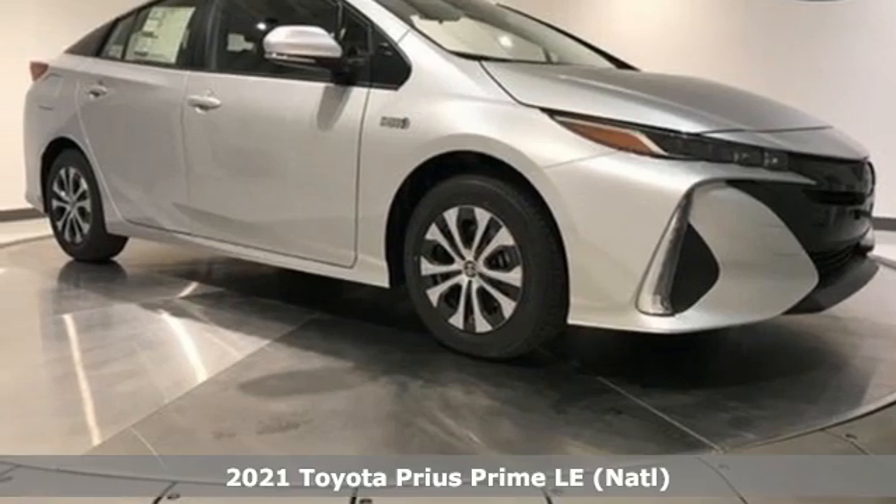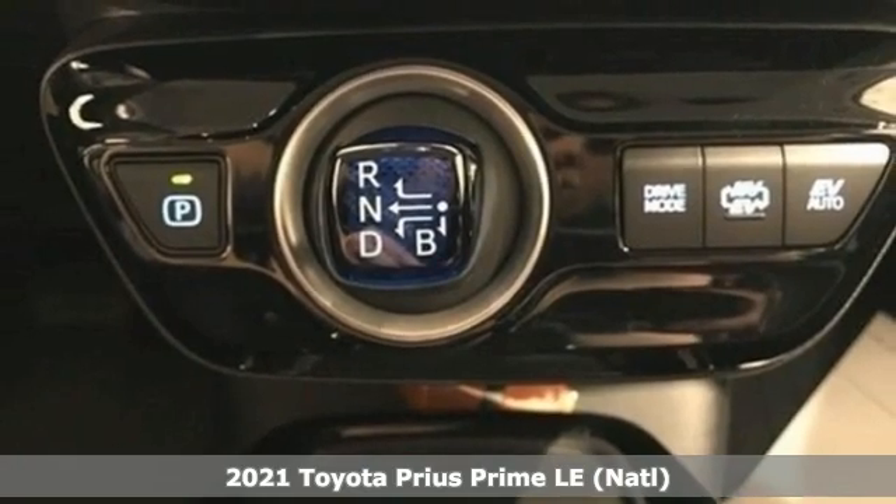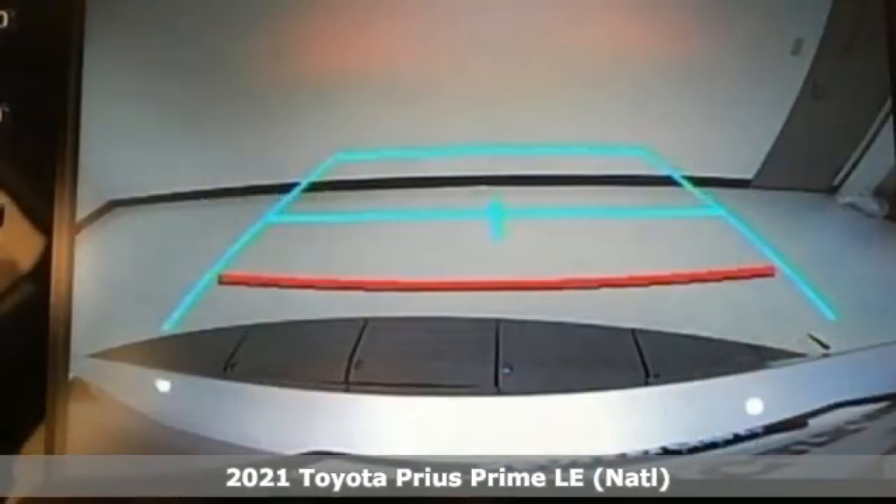It's a new 2021 Toyota Prius Prime. Toyota: steered by ingenuity, driven by passion. It comes with great features you'll love.